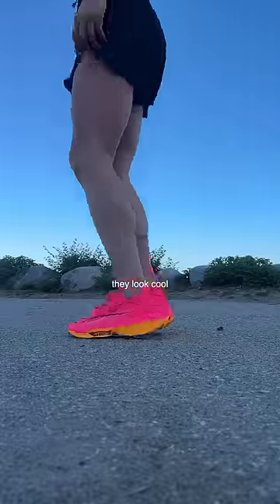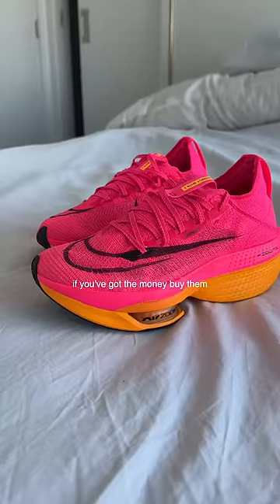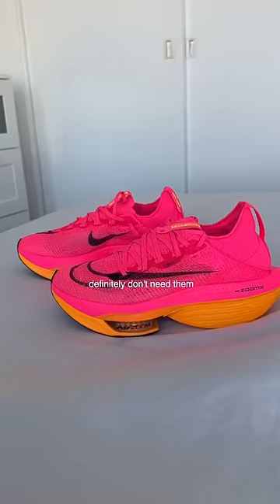Final thoughts? They look cool, sound like rubber boots. And third, if you've got the money, buy them. But us recreational runners definitely do not need them.